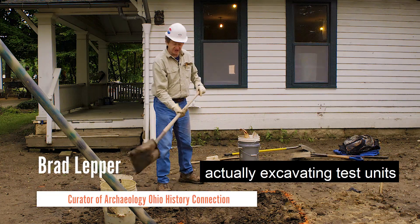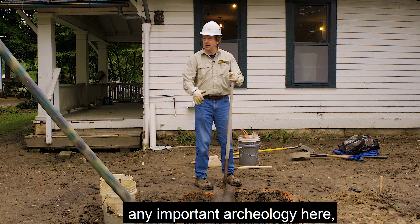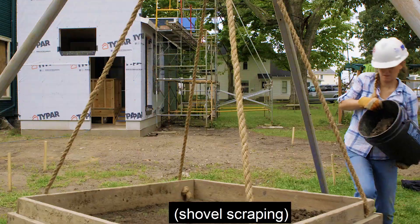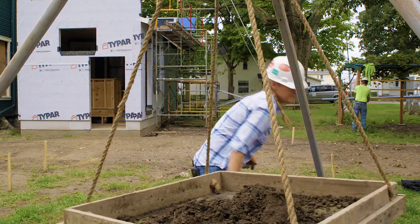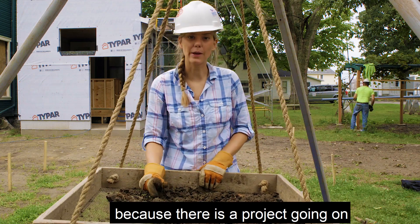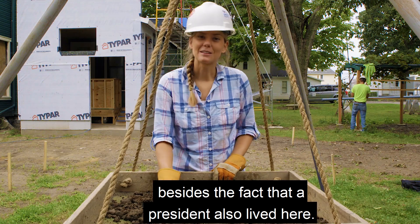We're working at the Harding Home, actually excavating test units where they plan to plant trees. We're just making sure that when they dig holes for the trees, it won't disturb any important archaeology here — any part of the story of the Harding Home that would be lost. We're here because of a project for the 2020 anniversary of Warren G. Harding's presidential election. He ran his campaign from his front porch, which is why this house is so important besides the fact that a president lived here.